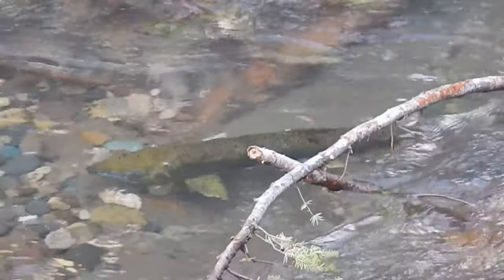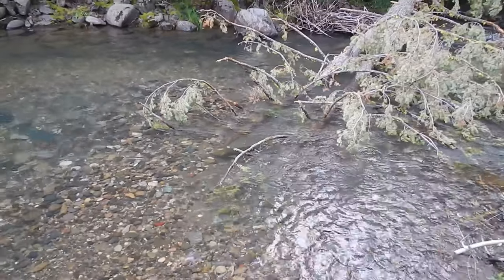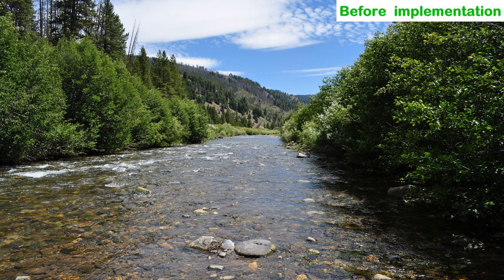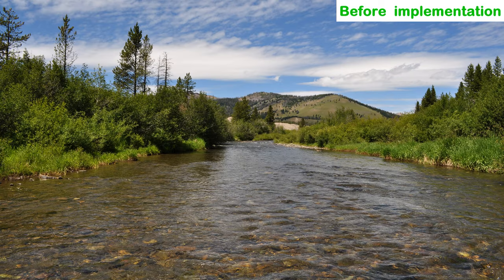Large wood plays an important role in fish habitat. It provides hiding cover for fish and also protects them from high river velocities, particularly during high spring flows. Before habitat restoration, this section of the Yankee Fork contained almost no wood, partly because there was nothing within the flume-like river to capture the wood.